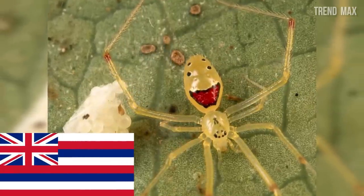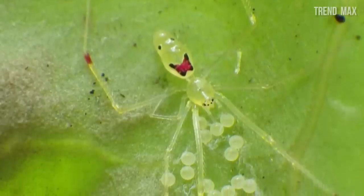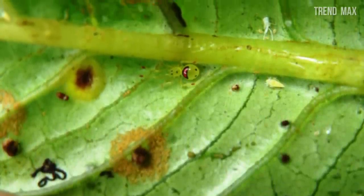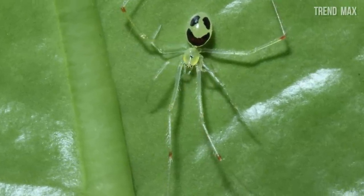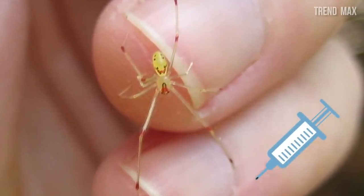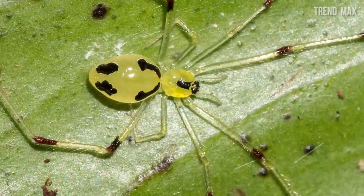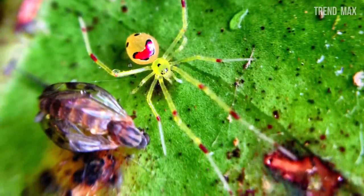Smiling spider. Known to be a spider that only lives in Hawaii and nearby islands, this splendid arachnid can usually be found under rocks among different plants, where they knit their nests and spend almost all their lives. The most important characteristic of this spider is that it's capable of making you smile — it has a coloration on its abdomen that looks like a happy face, which is where its name comes from.